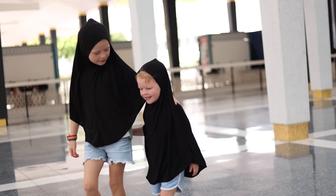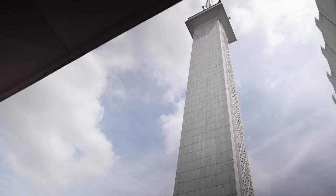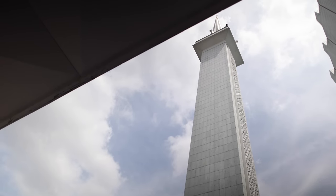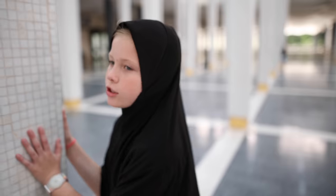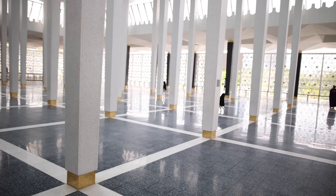Muslims pray five times a day. These columns were also designed to look like a coconut tree.